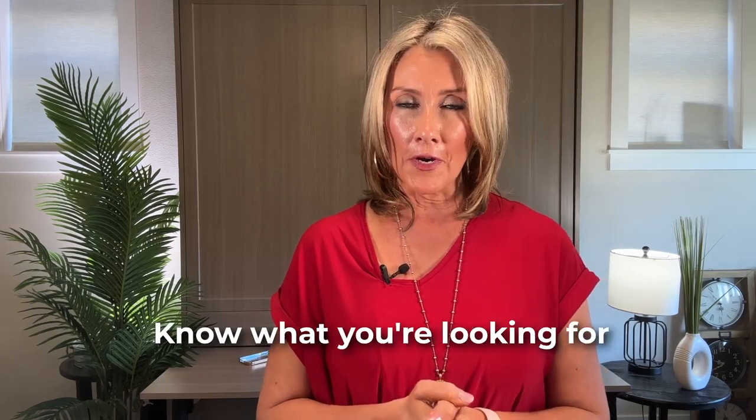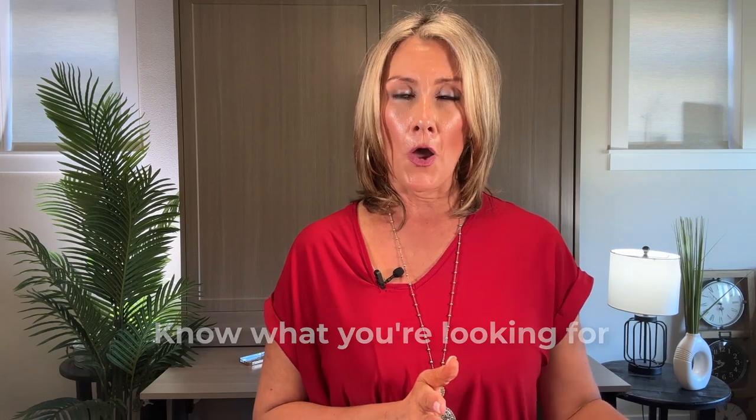First of all, I would know what you're looking for in your new home. Knowing what you're looking for and really fine-tuning that is going to ease your transition when you're ready to put your home on the market. But at the same time, simultaneously, you're going to want to be getting your home ready for sale.